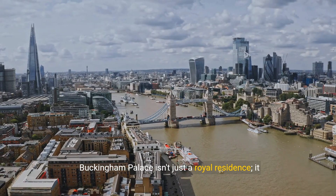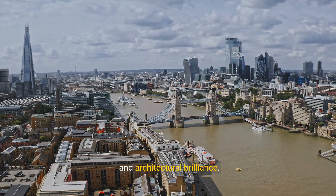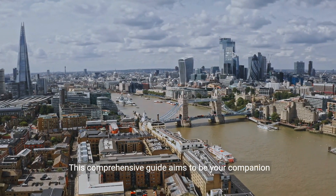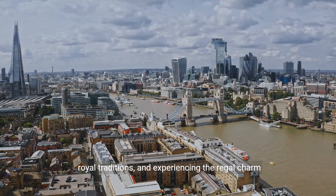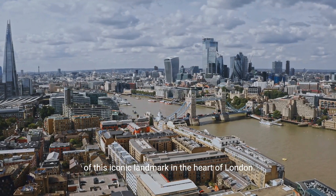Buckingham Palace isn't just a royal residence — it is a living symbol of British monarchy, history, and architectural brilliance. This comprehensive guide aims to be your companion in exploring the opulent interiors, witnessing royal traditions, and experiencing the regal charm of this iconic landmark in the heart of London. Thank you so much for watching.